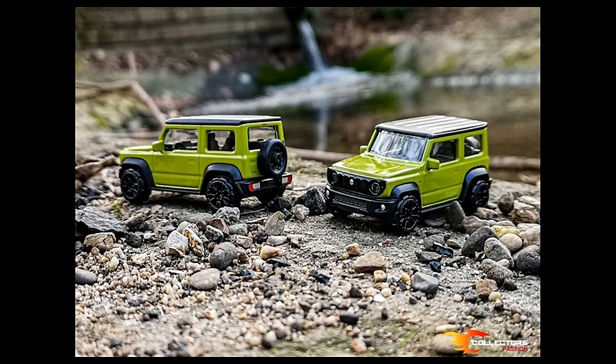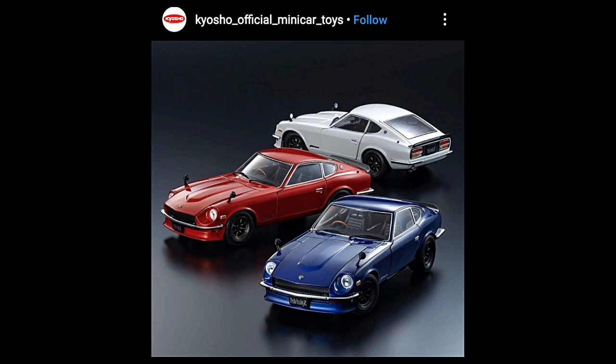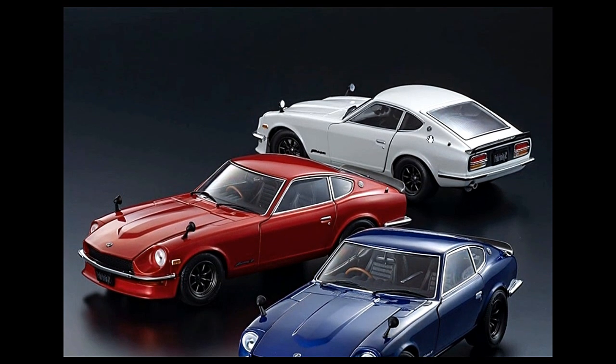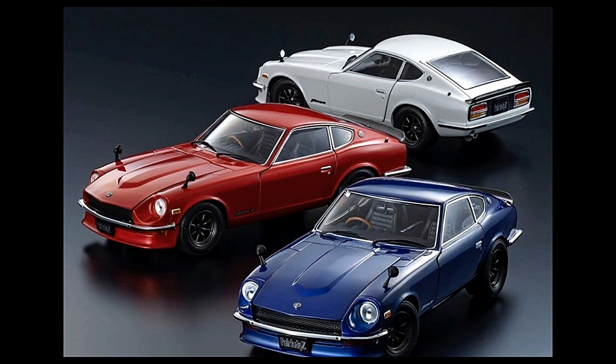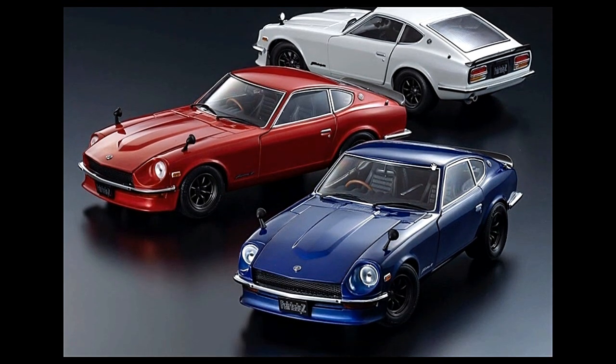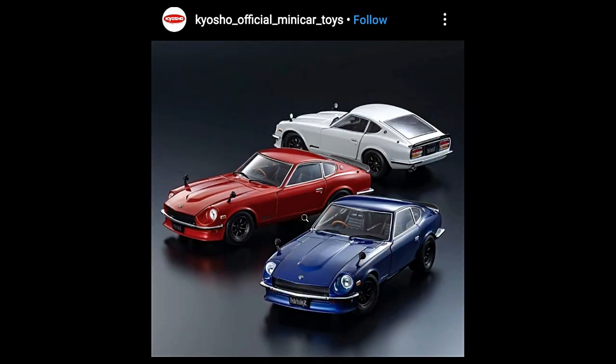Here's another picture of my favorite Majorette Suzuki Jimny in green — it is just stunning. Moving on to Kyosho: these are 1:18 scale cars, the Nissan Fairlady Z, coming in three color variants — metallic red, metallic blue, and pearl white. My favorite color out of the three is the red, followed by the white and the blue.